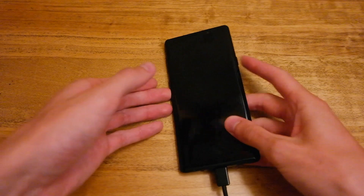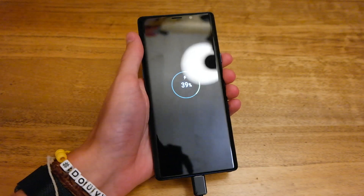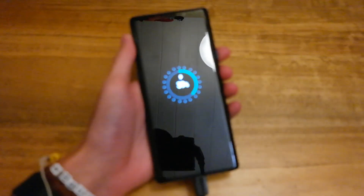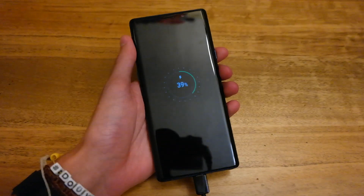It's been half an hour of the Note 9 charging and it is now at 39%, so roughly still 20% every 15 minutes — much quicker than something like the iPhone X, which I did a video on last week. I'll leave a link in the top right again there.